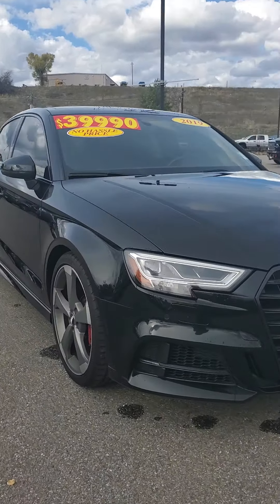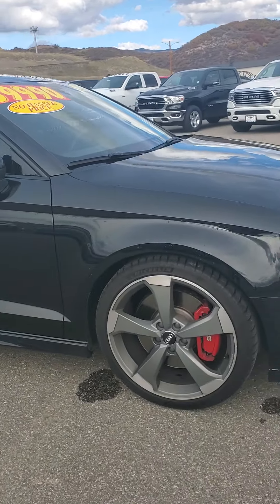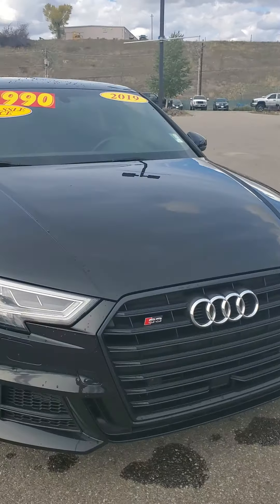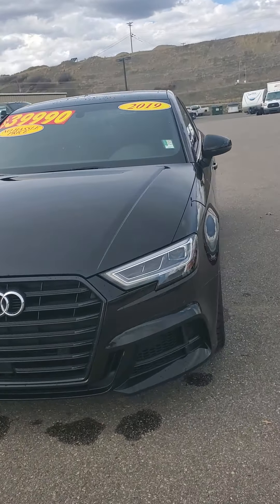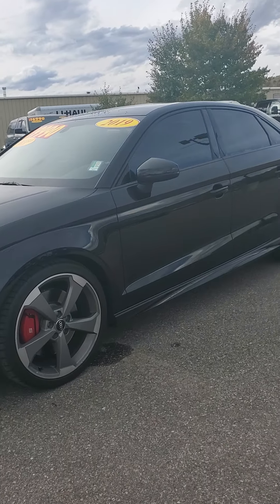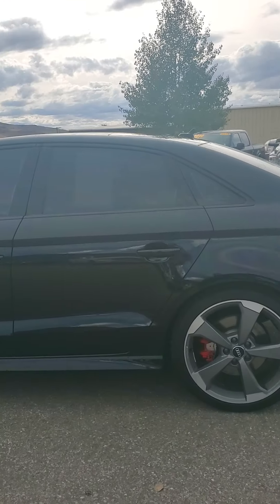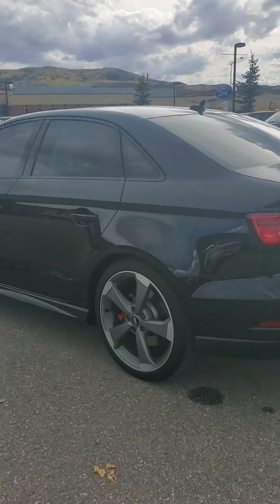Hey there, it's Jacqueline at Steamboat Motors. I wanted to send you a video walk-around of the Audi S3 that you inquired about. It is a 2019 with only 16,000 miles on it. I'm super familiar with this car, so I just wanted to kind of go around it.